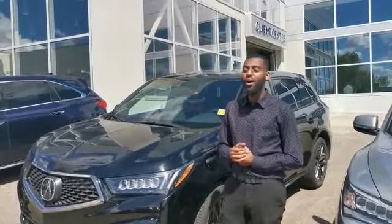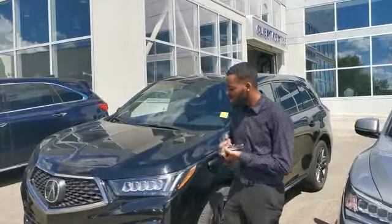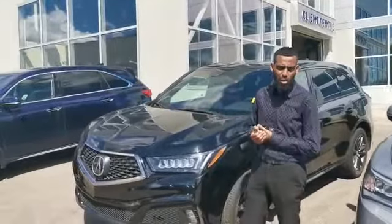Hello Mark, this is Joseph here with Southview Acura. Thank you so much for inquiring on the 2019 Acura MDX A-Spec. I actually just got this in from one of my previous clients — they got into a 2020 model.